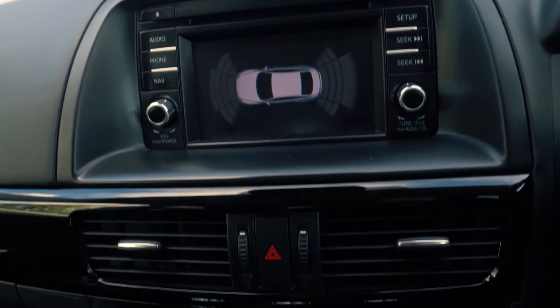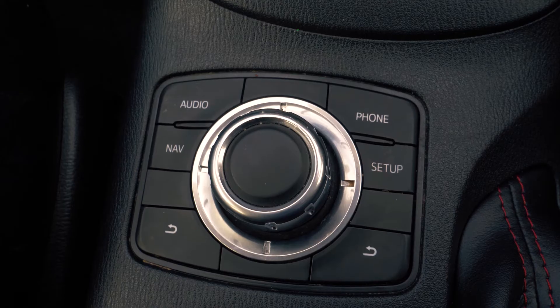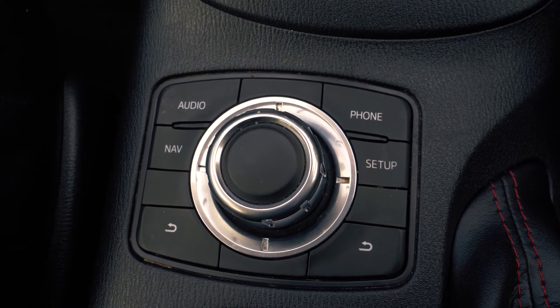There is a built-in sat nav as well as Bluetooth and USB connectivity, so you can hook your phone up to the car.